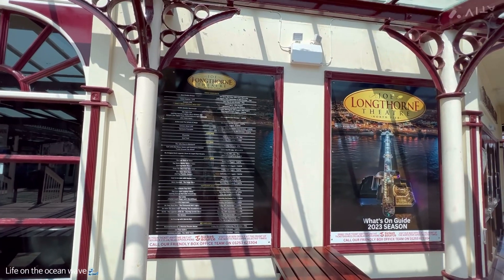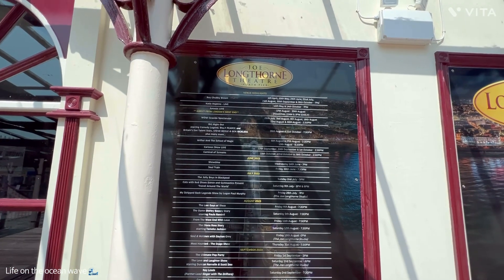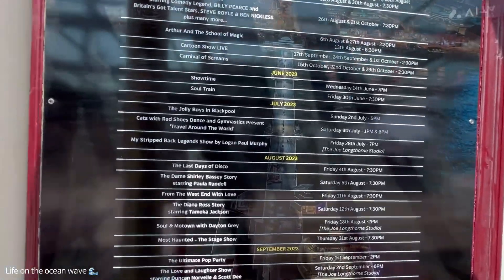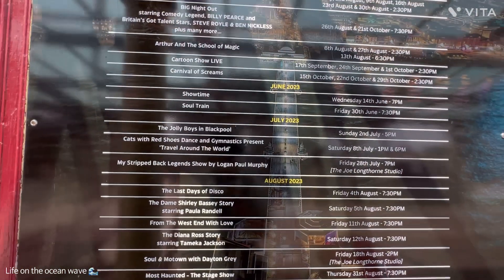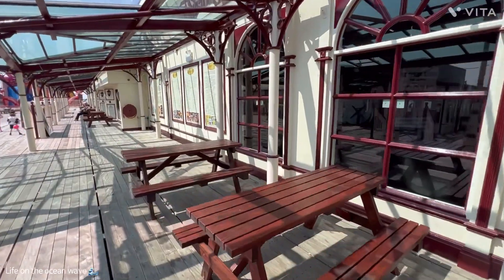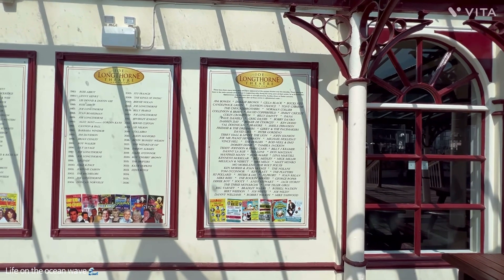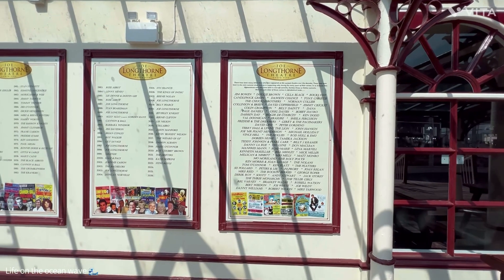We'll have a quick look to see what's on at the Johnny Longforn Theatre this season. Rory Chubby Brown in April — oh that's gone. Katie Hopkins Live — here you go Chris, you like Katie Hopkins, don't you! And this is what I'm interested in — The Jolly Boys in Blackpool.